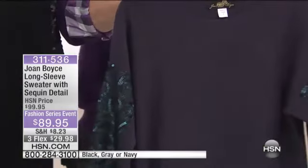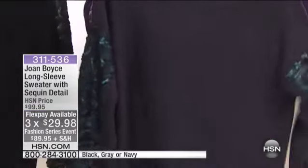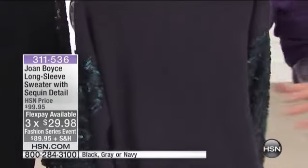It feels like a cotton cashmere blend. In fact, it's 100% acrylic, which means it's not going to fade when you wash it. Hand wash, dry flat. It's not going to fade like it does with cotton. Lay flat to dry.